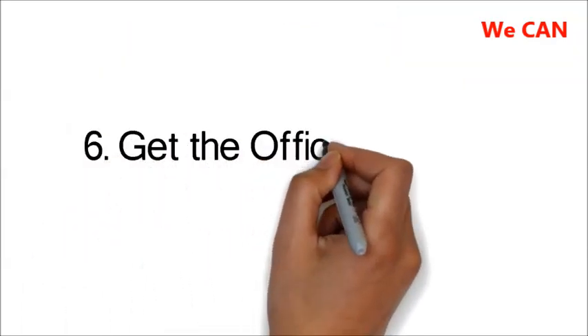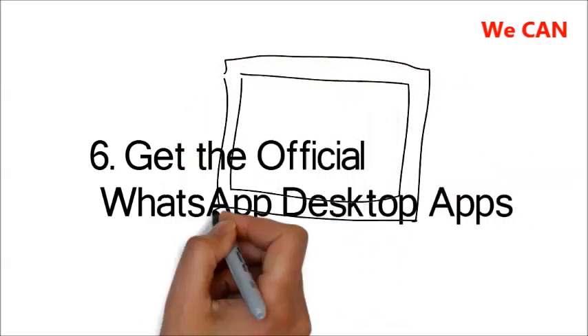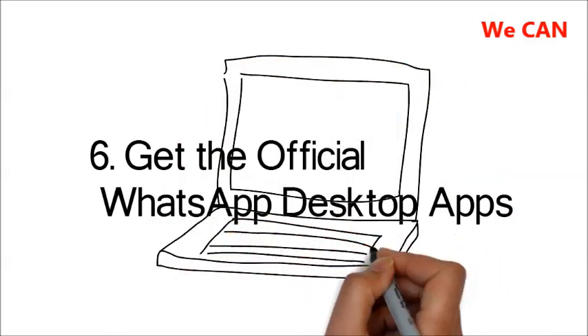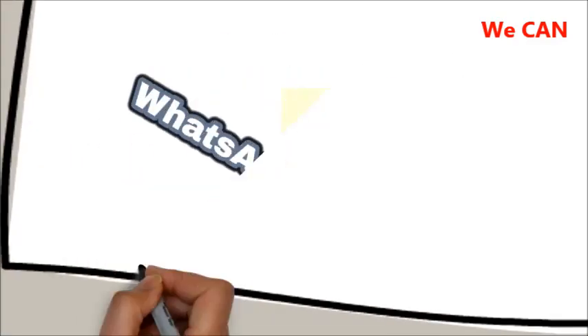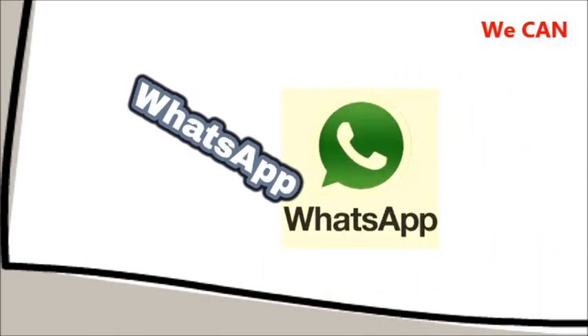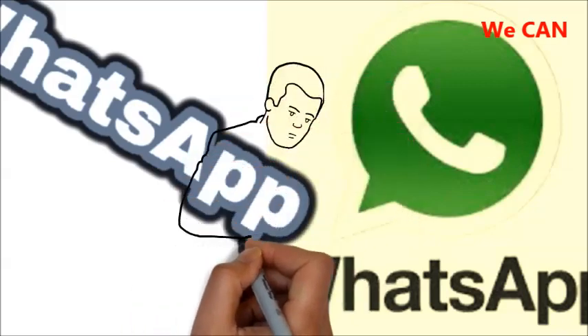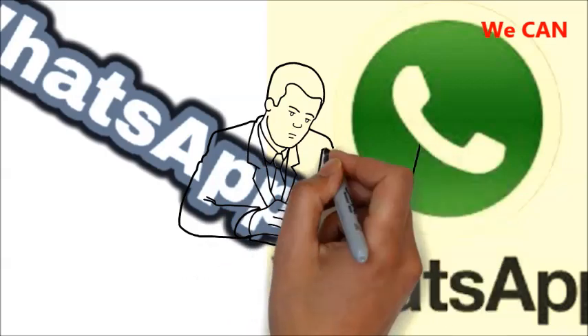6. Get the Official WhatsApp Desktop Apps. To use WhatsApp on your computer, you need to sync your phone with either WhatsApp web or the WhatsApp desktop apps. To be on the safe side, get the official desktop app. The main reason is that WhatsApp web can be easily manipulated, the Electronic Frontier Foundation says — it's one of the biggest security threats WhatsApp users are facing. The EFF's recommended solution was to provide desktop clients. The WhatsApp desktop client is only second best and there are better options, but don't trade in security for a few extra features.